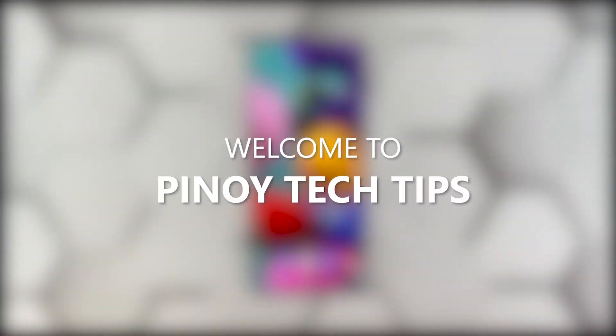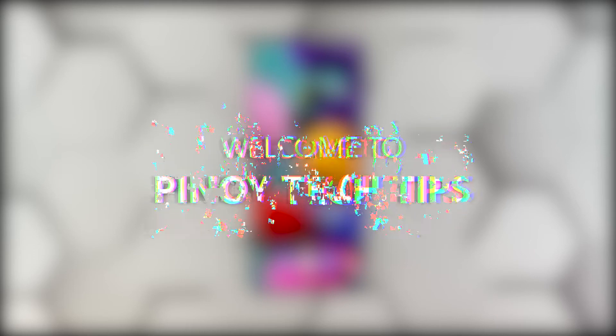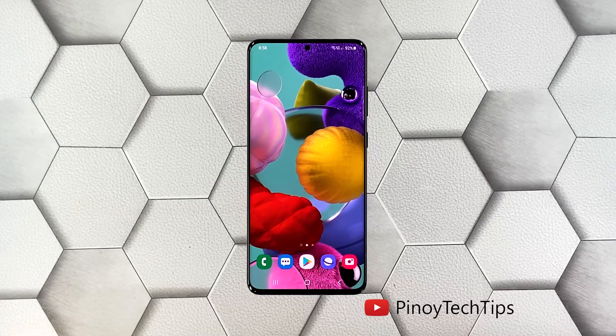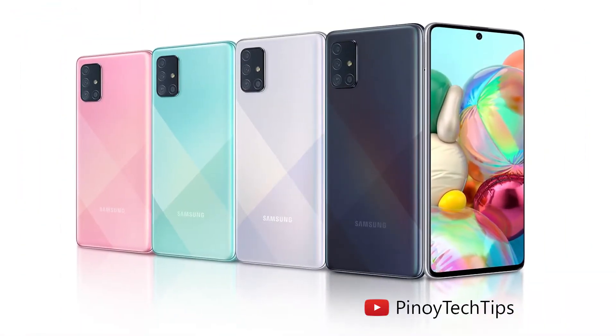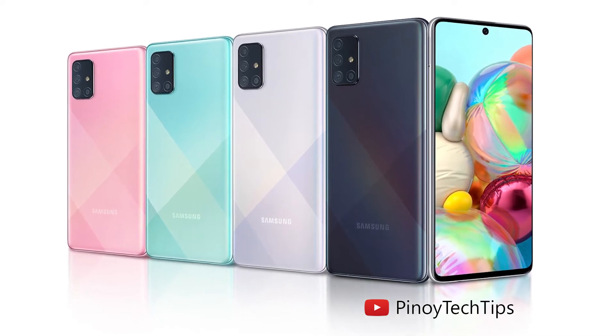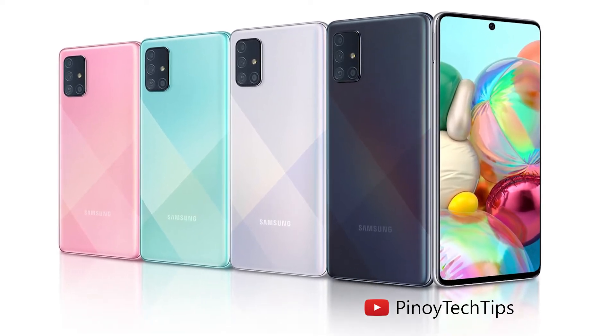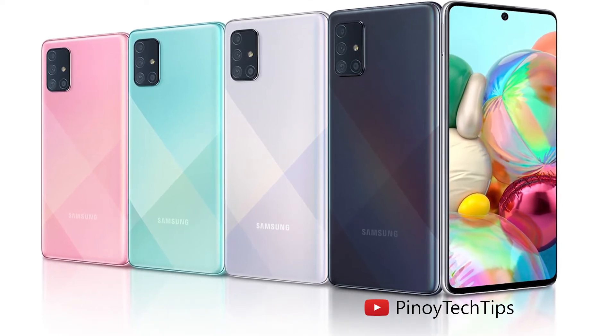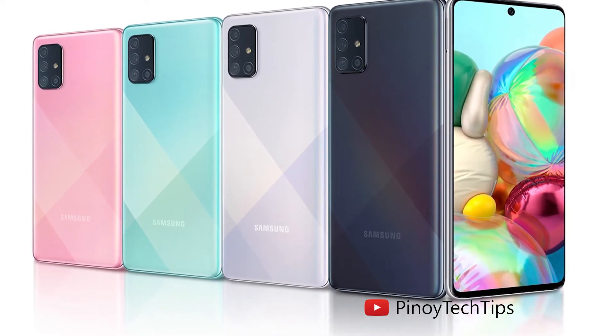Hey guys, welcome to our channel. In this video we will show you the procedures you can do to fix your Galaxy A71 that became so sluggish. Performance issues may occur every now and then, but just like any other issues of its kind, it's often fixable. You just have to do some procedures to make your device work perfectly again, and that's what we're going to do here.